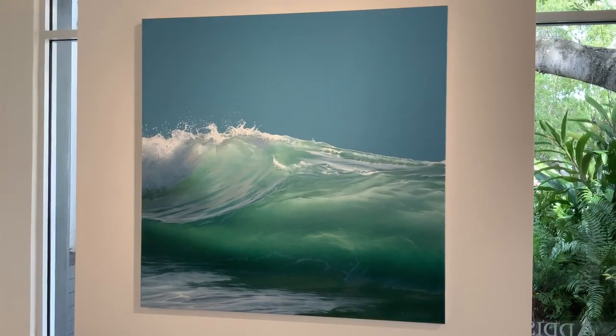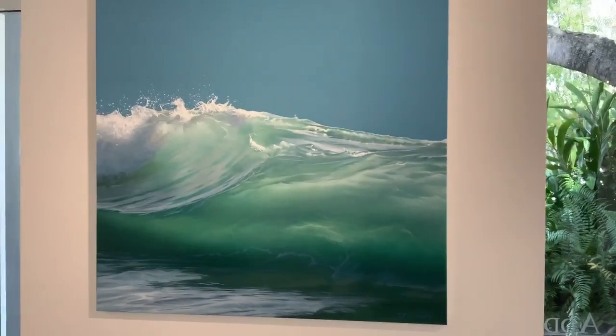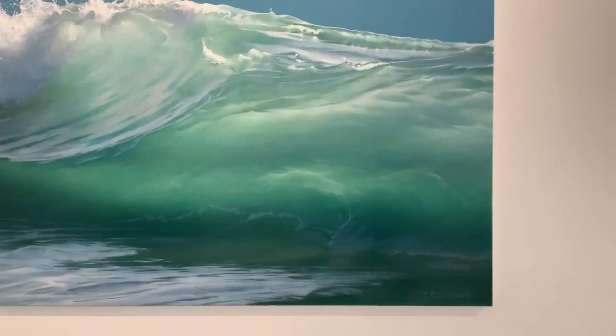Here we have her painting Journey, measuring 48 inches tall by 48 inches wide. This is a really remarkable painting. Tatiana is really talented at conveying a tremendous amount of depth in her work.